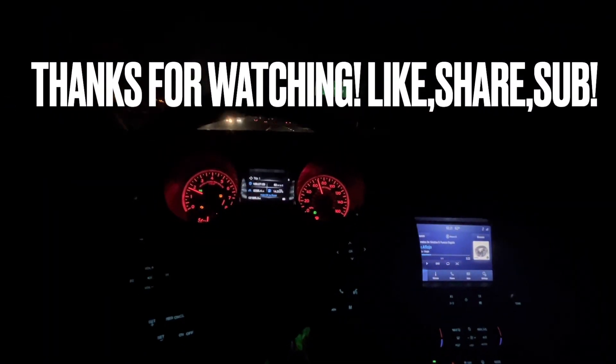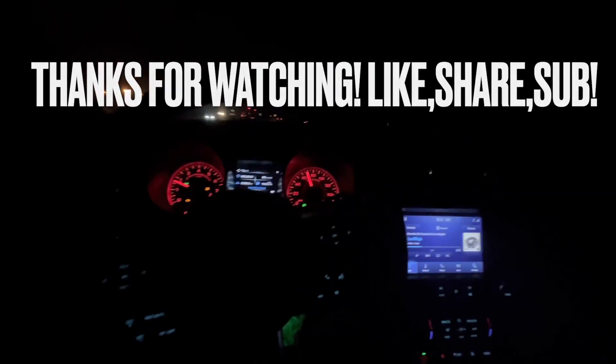Alright guys, so that's going to be it for the video. Those were some good runs versus the C63S. He said he had downpipes, intakes, and a tune — he said it was stage 2 plus, I think. And then the GT3, I think it's stock, but those were sick.